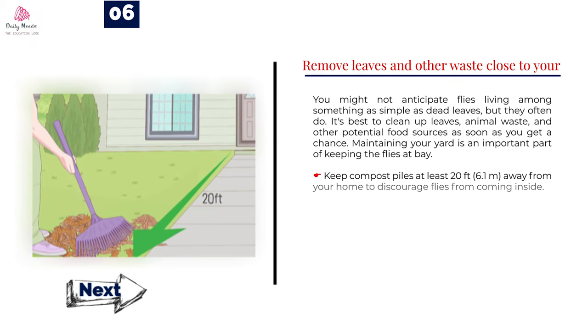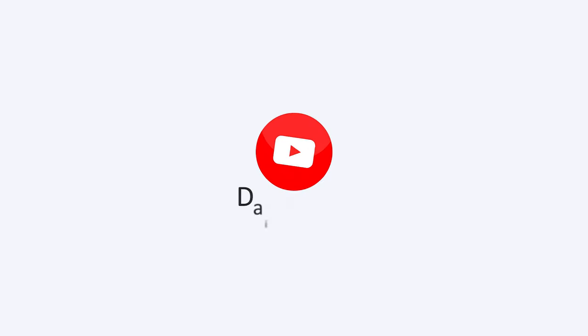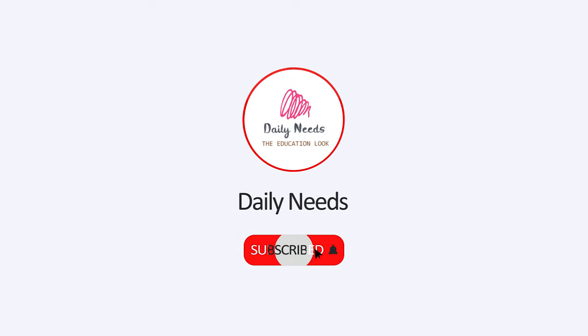Number 6: Remove leaves and other waste close to your home. You might not anticipate flies living among something as simple as dead leaves, but they often do. It's best to clean up leaves, animal waste, and other potential food sources as soon as you get a chance. Maintaining your yard is an important part of keeping the flies at bay. Keep compost piles at least 20 feet (6.1 meters) away from your home to discourage flies from coming inside. If you enjoyed this video, please give a thumbs up, subscribe, and also press the bell icon.